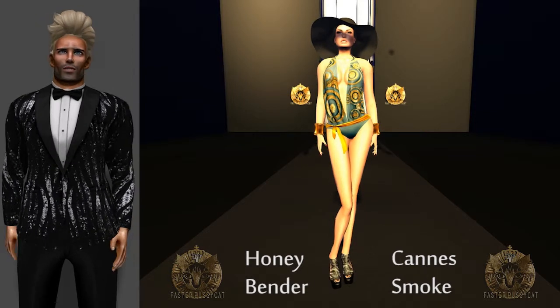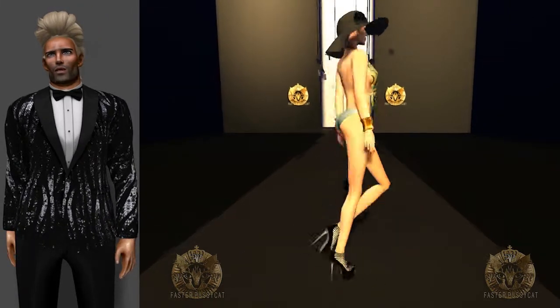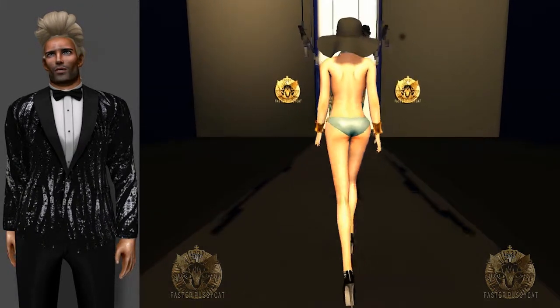Here you see Cannes in the shade Smoke, the smokey blue so perfect against your Mediterranean tan, and the bare back a daring yet elegant detail to up the temperature.